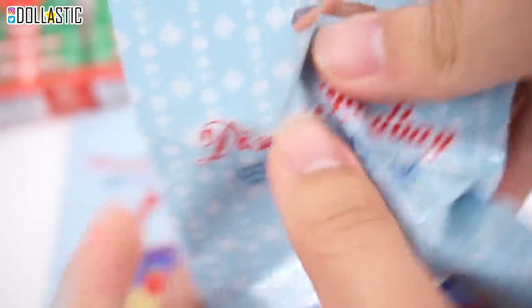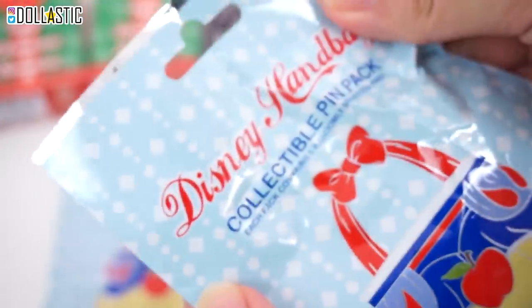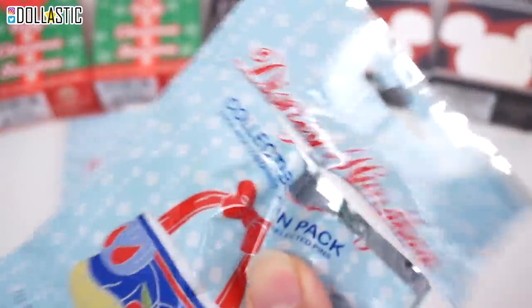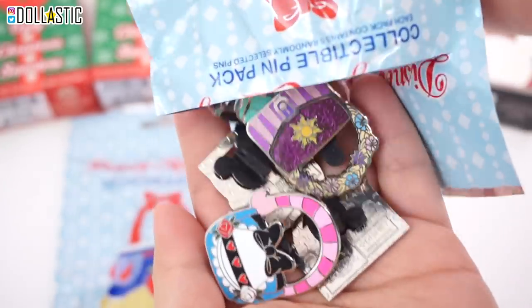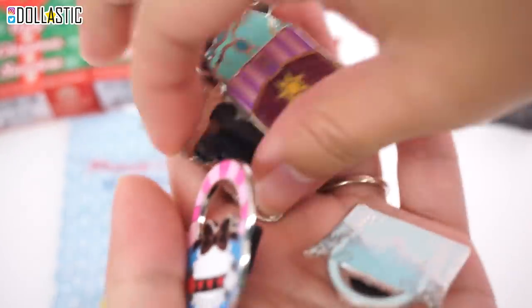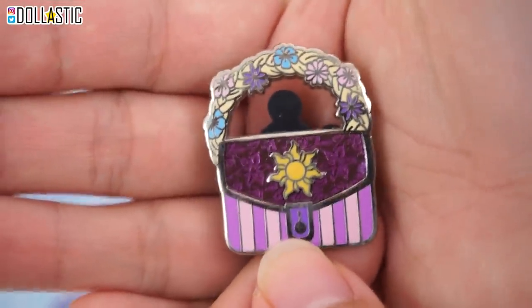It totally would have helped if I had scissors. I thought there would be a little slit. I'll be right back. Alright, I am ready now. I got my scissors, so let's cut it open. And we got... Oh my gosh, we got so many of them. We got five pins. This one is inspired by Rapunzel. So pretty.